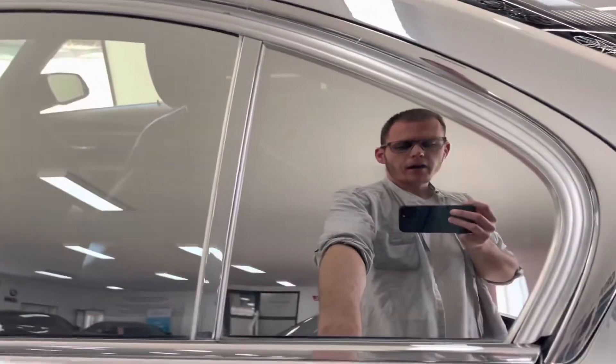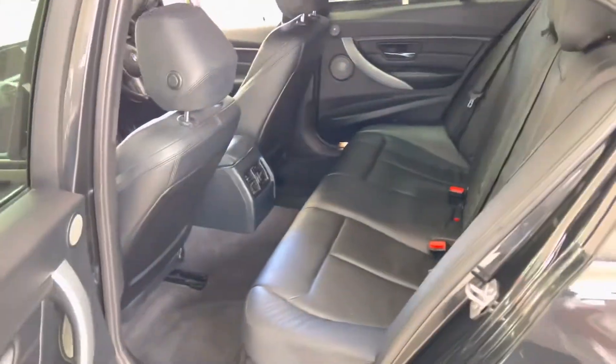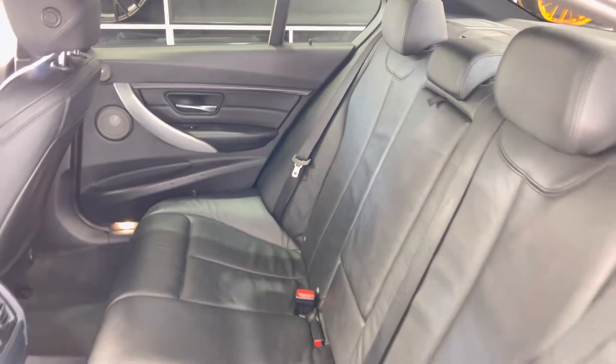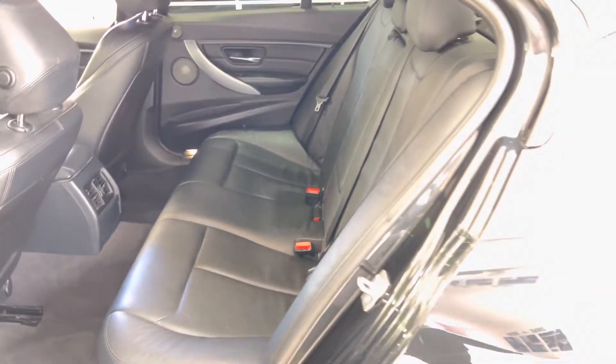In the rear of the vehicle you'll find the three-seat ISOFIX rear bench with the central folding armrest, which has been kept in nice and tidy condition.